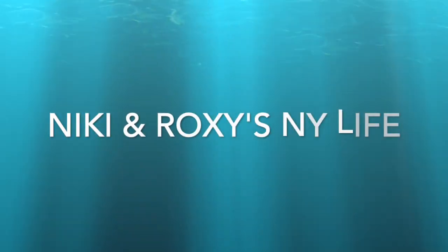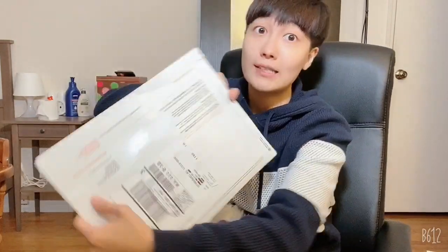Merry Christmas! Hi, my name is Nikki. A couple days ago I applied for the Apple Card, and today I received it. I'm pretty excited, so I want to share my happiness with you guys. Let's open it together — and currently they offer six percent cash back.